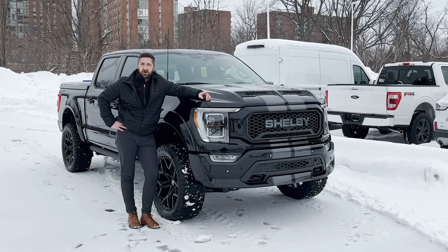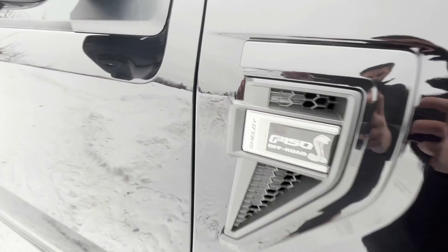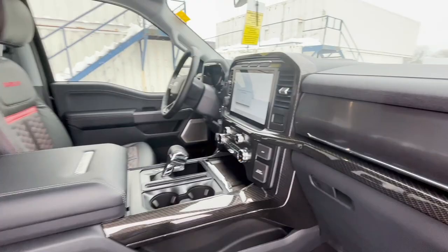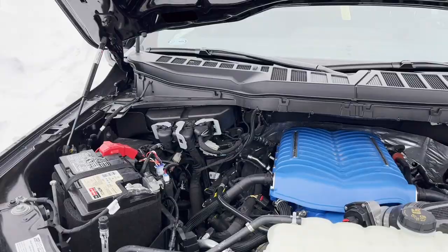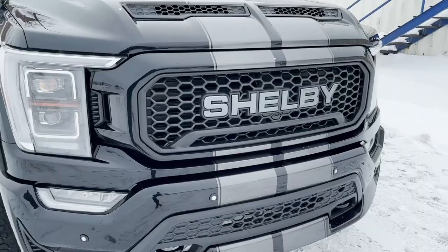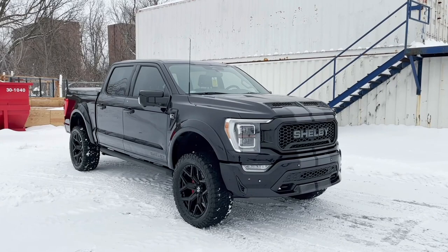Hey there folks, Grant Schubert down here at Donnelly Ford Lincoln, back at it again with another video. Today we're having a look at this 2022 Ford F-150 Shelby with the off-road package. Enjoy!